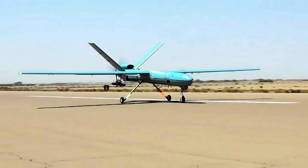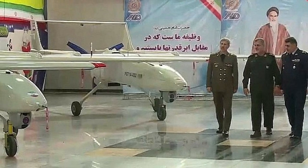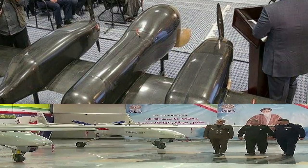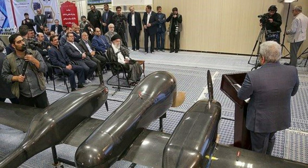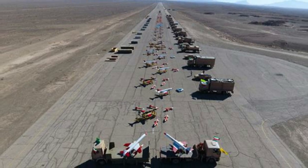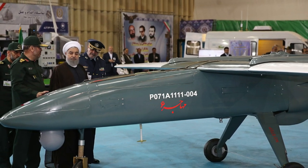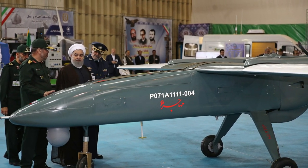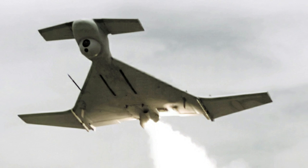Hamas drones are a threat because they can maneuver and fly low, but they still may be a blend between aspects of the V-1, old Israeli drones from the 1980s, and cruise missiles. However, it is clear Iran is exporting its technology. Many of these drones can carry warheads, move slowly, and may maneuver. Most of the Iranian-style drones, called loitering munitions or kamikaze drones, can be programmed to fly to a certain destination. They are launched from a rail and can be transported on a truck or even a boat.